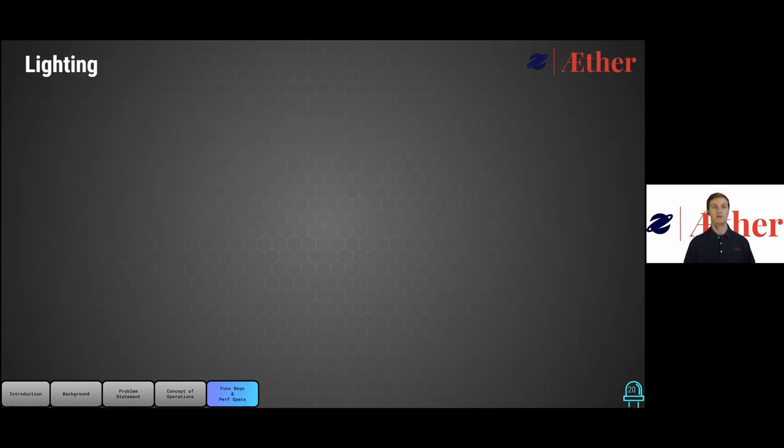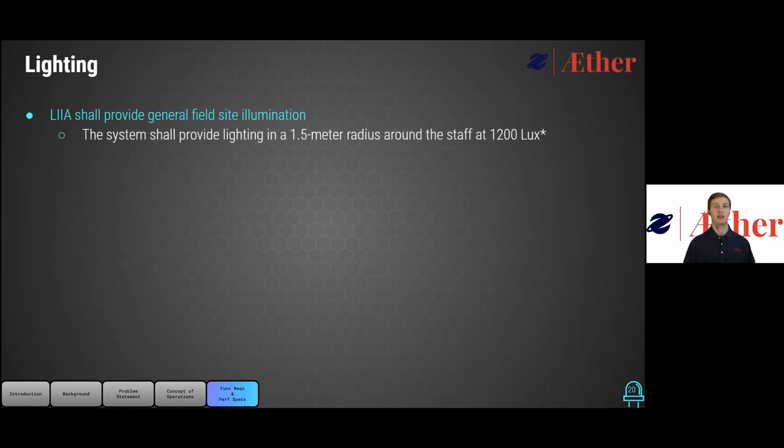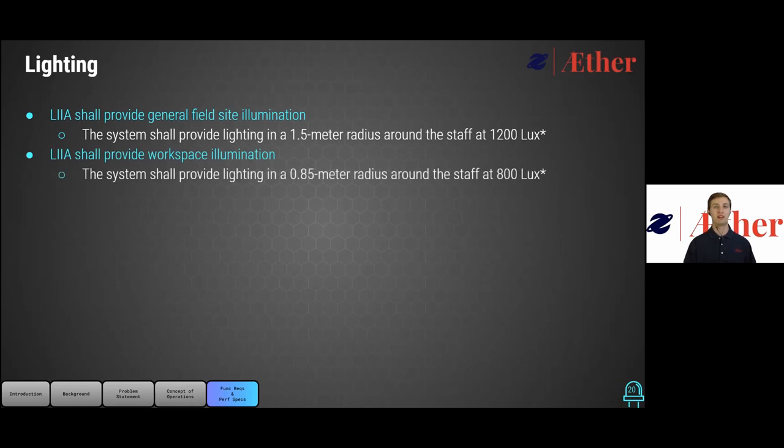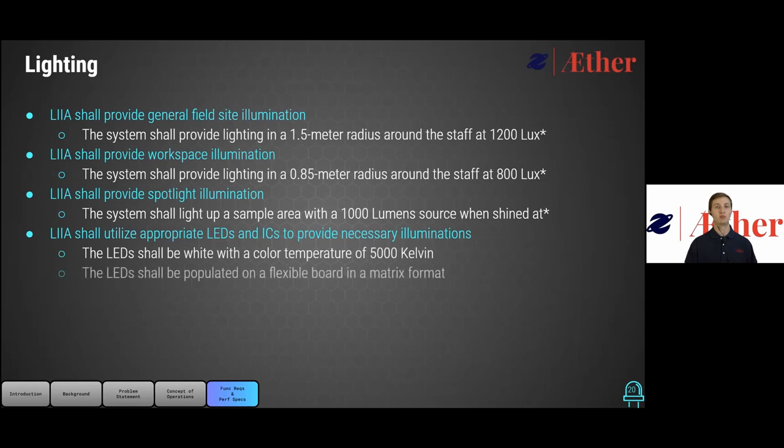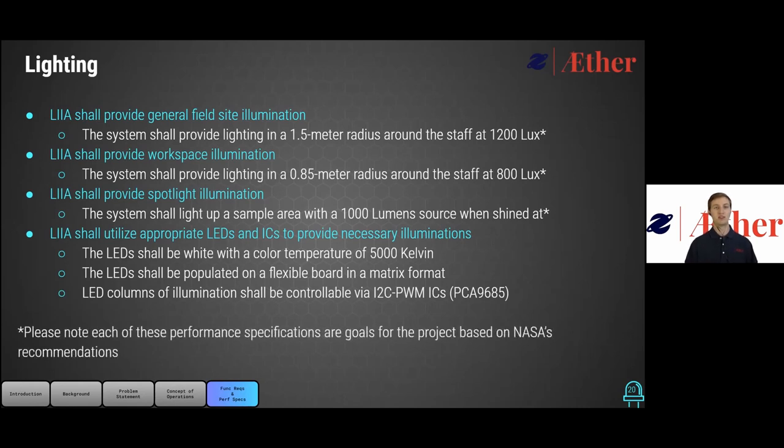For the lighting category, we will provide general field site illumination with the goal of providing a 1.5-meter radius around the staff at 1200 lux. We will provide workspace illumination with a goal of 0.85-meter radius at 800 lux. And we will provide a spotlight illumination function with the goal of providing 5000 lumens at areas of interest. All LEDs will populate a flexible board in a matrix setup controlled by PWM to I2C and will provide a color temperature of 5000K. All of our goals are based on NASA's recommendations.